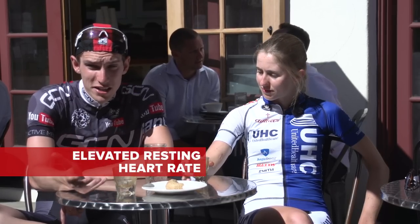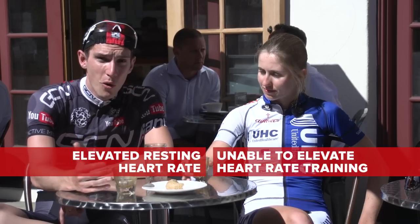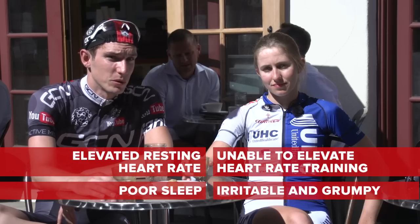Signs of overtraining might include elevated resting heart rate, the inability to get your heart rate up when you're doing high intensity efforts, or even things like poor sleep and particularly being irritable or grumpy.